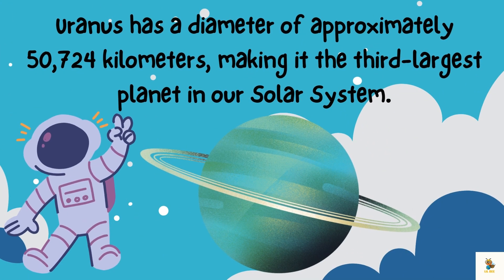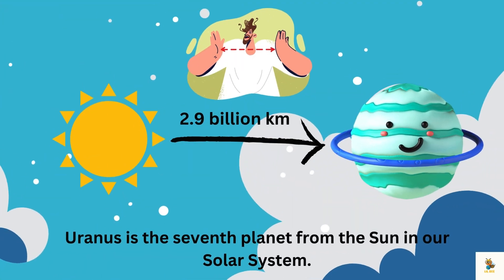Uranus has a diameter of approximately 50,724 kilometers, making it the third largest planet in our solar system. The average distance from the Sun to Uranus is about 2.9 billion kilometers. Uranus is the seventh planet from the Sun in our solar system.